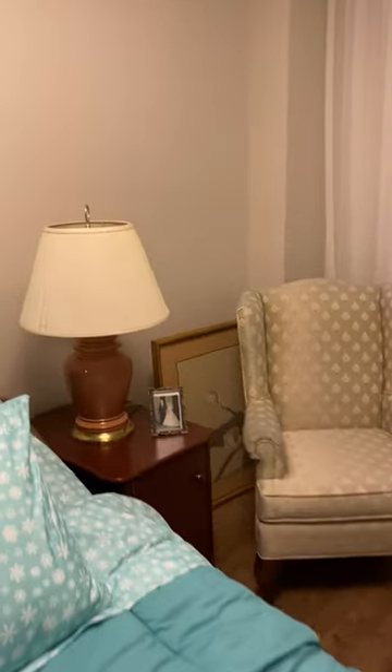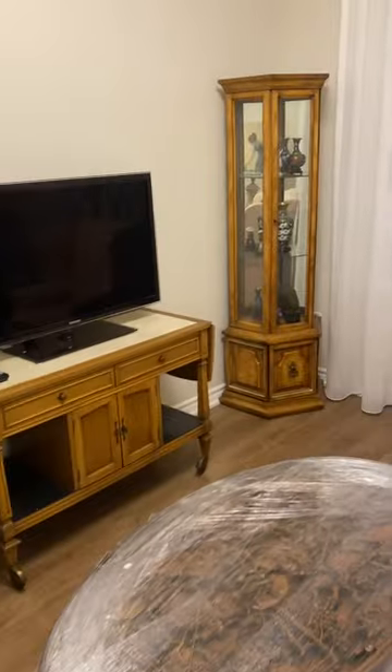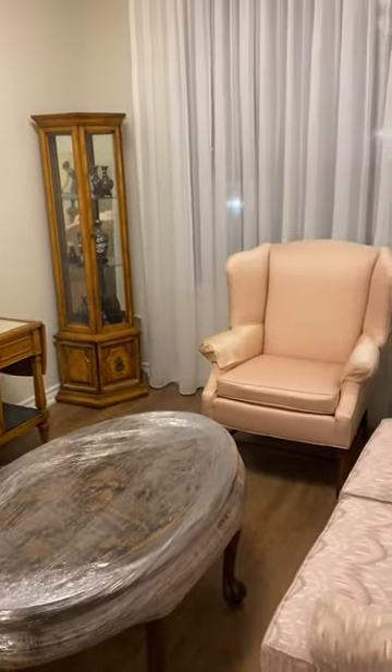I still have to put some stuff away, but most of the furniture is in. We just have to hang a bunch of pictures — we've got that picture in the corner and a bunch of others. Anyway, I'm going home and maybe mom can come help me decide where to put some of the pictures. Bye!